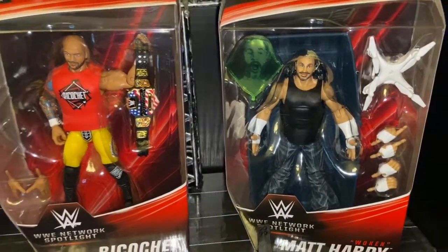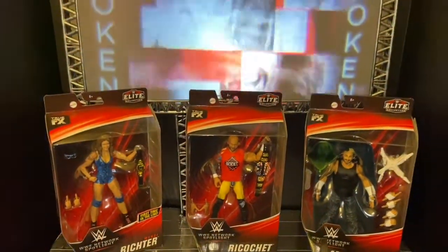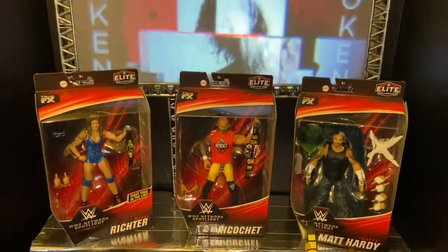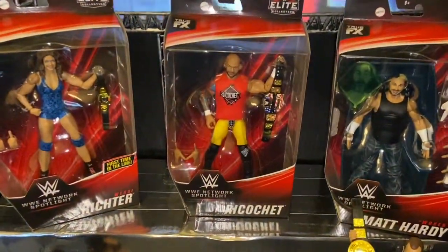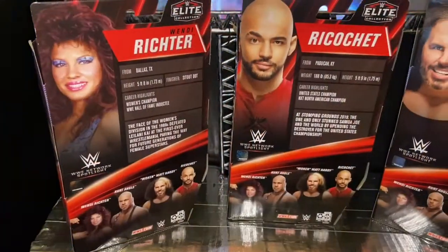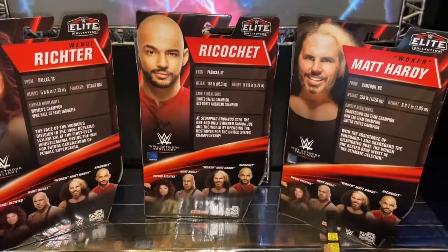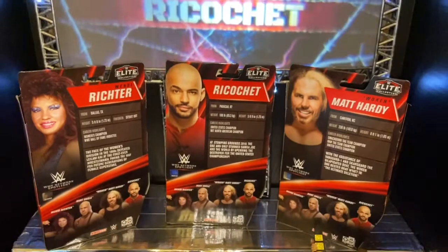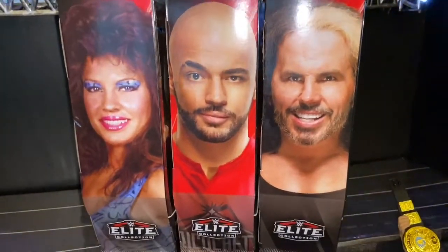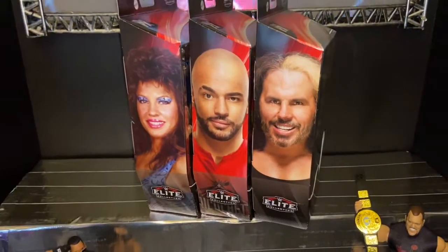If you go to your local Target and don't find the figures on the floor, ask an employee to check in the back, because most likely they are in the warehouse. I understand why they won't put them out immediately — these figures are flying off the shelves. They're amazing figures and Target exclusives, so you won't find them anywhere else. Thank you so much for watching — please subscribe, like, comment, check my other videos, and take care.